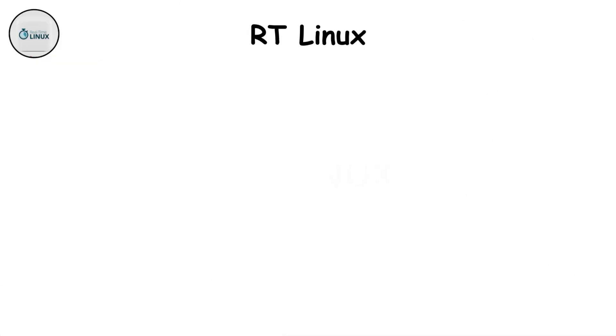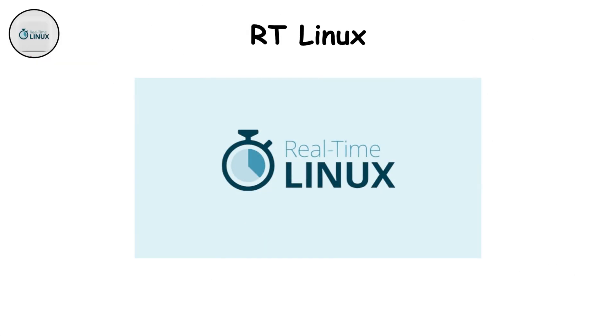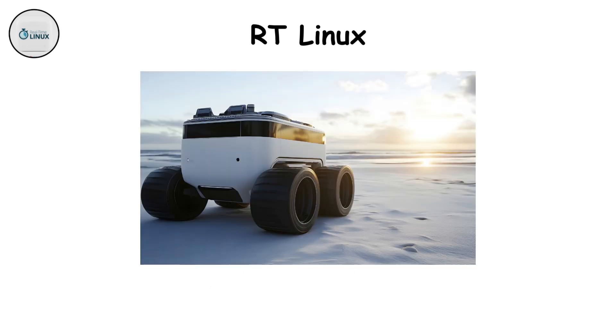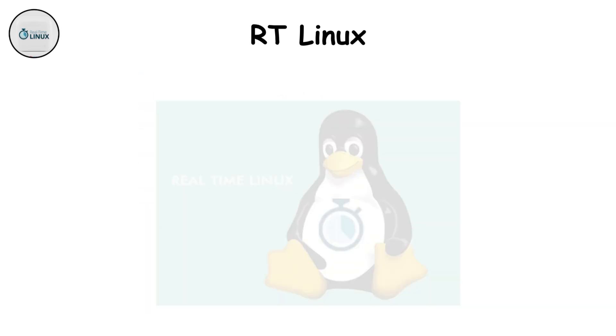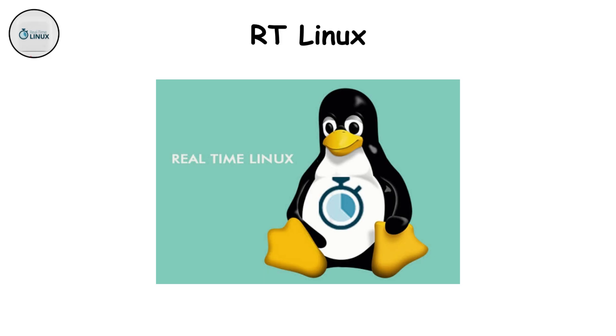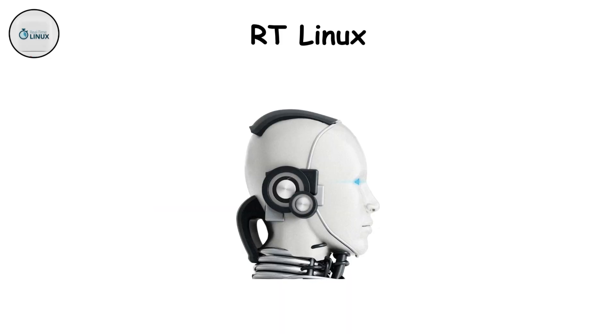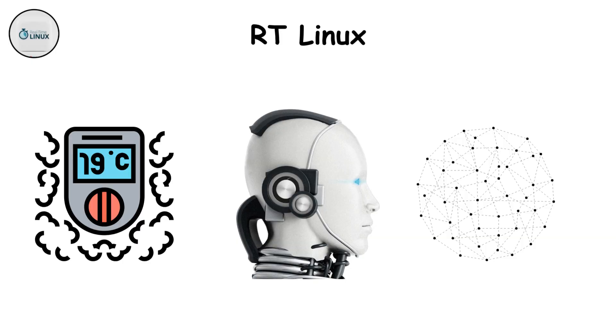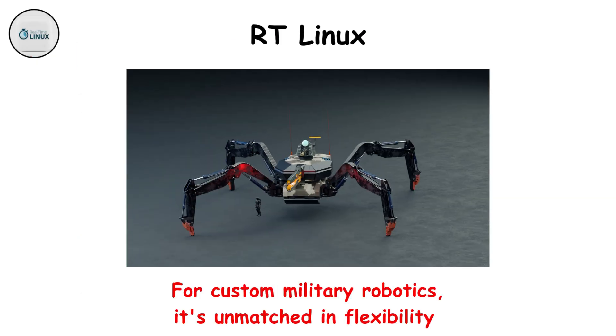RTLinux. RTLinux is what happens when engineers want the flexibility of Linux but with military-grade timing. It's popular in experimental defense projects, autonomous ground vehicles, and drone swarms. It merges Linux's vast ecosystem with real-time extensions, allowing precise control while running complex software. The upside is adaptability — you can easily add AI, networking, or sensor modules. The downside is maintenance; it needs constant tuning. Still, for custom military robotics, it's unmatched in flexibility.